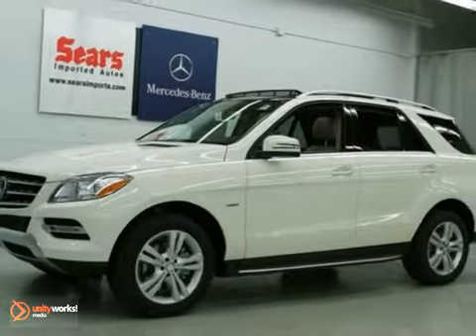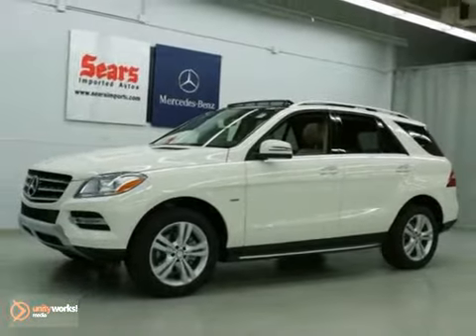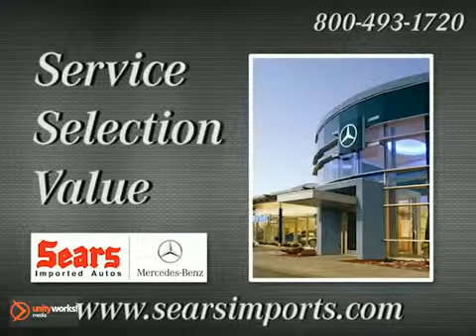Come see it for yourself today. Service. Selection. Value.